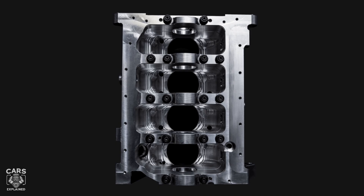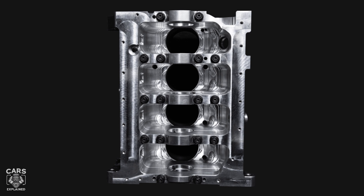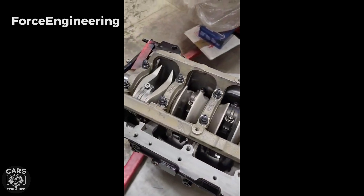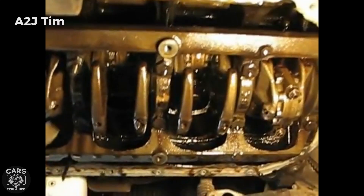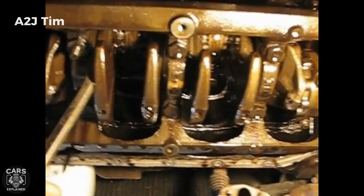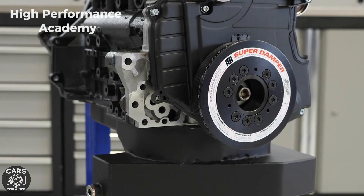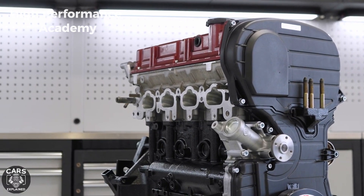The 4G63 block comes in two types: 6-bolt and 7-bolt. This refers to the number of bolts holding the flywheel to the crankshaft, and reflects many other differences in the engine. The 7-bolt main bearings are said to be not as strong as those in 6-bolt engines, making them less popular for high horsepower builds. The 7-bolt engines also have a reputation for crankwalk — where the thrust bearing on the crankshaft wears down fast, causing major problems in the lower end. If you're buying a used 4G63, it's crucial to check the crankshaft for any play to spot early signs of a worn thrust bearing.